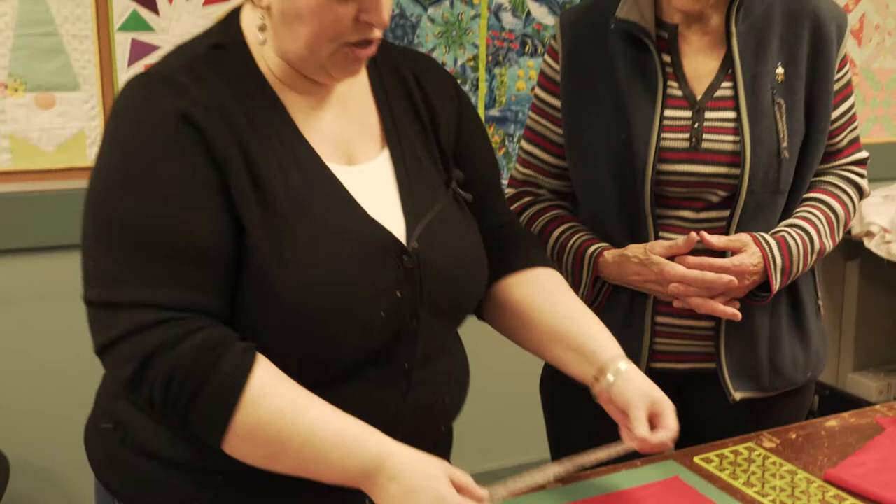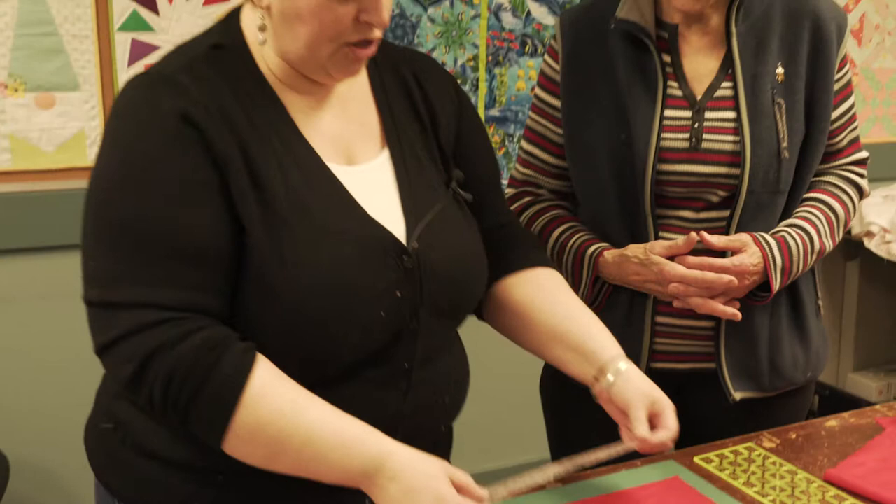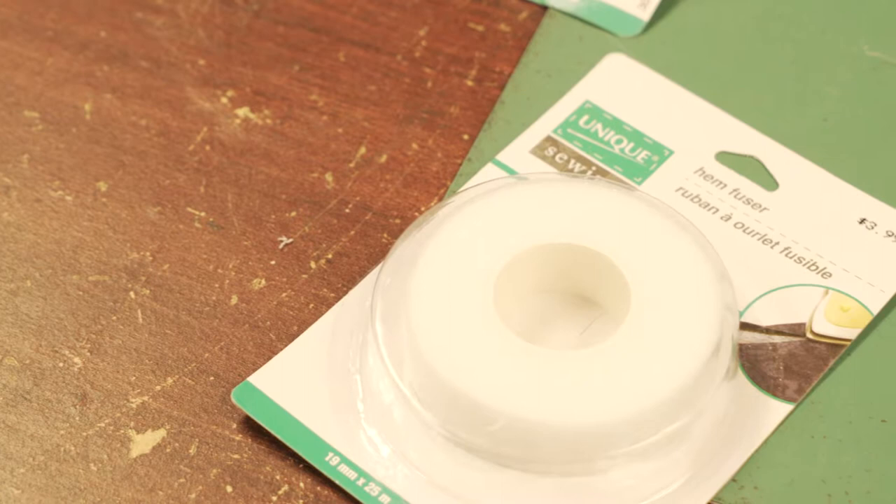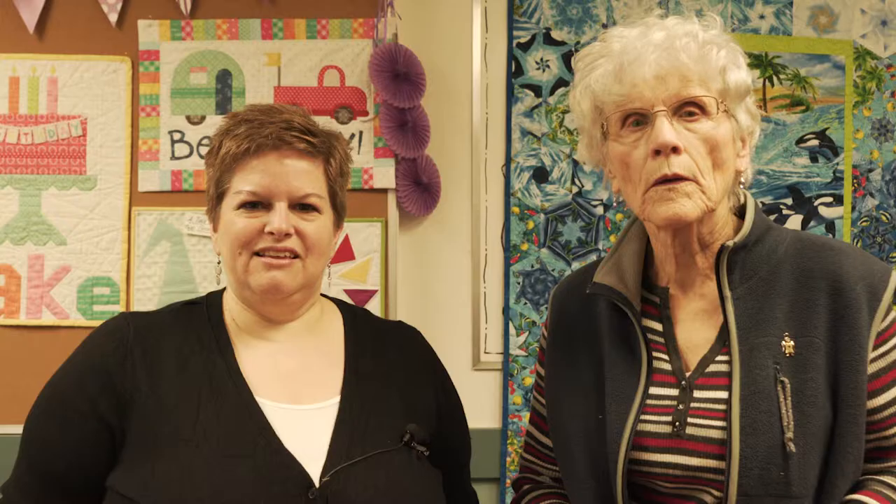One of our favorite things that we have in our store is Hem Fuser Tape. It is a quick and easy way to hem your pants, which Sylvia can tell you works really, really good. All you have to do is place it down on your material, fold, and press, and you have an instant hem. So if you have a fallen pant leg or are just going out for a quick dinner, this is the product you need.